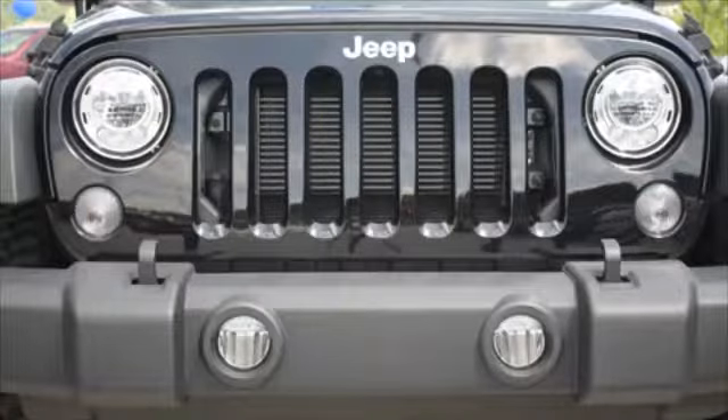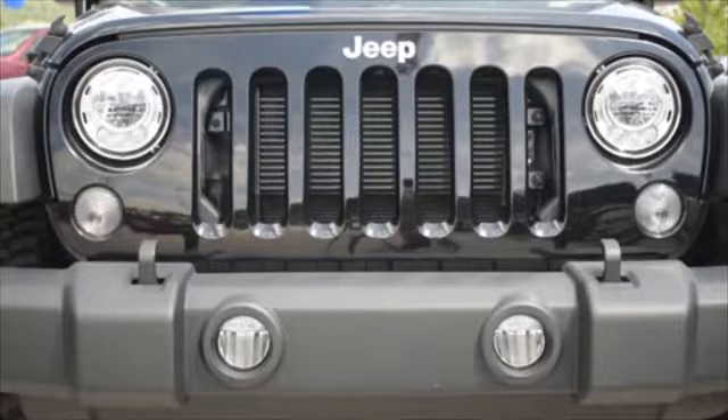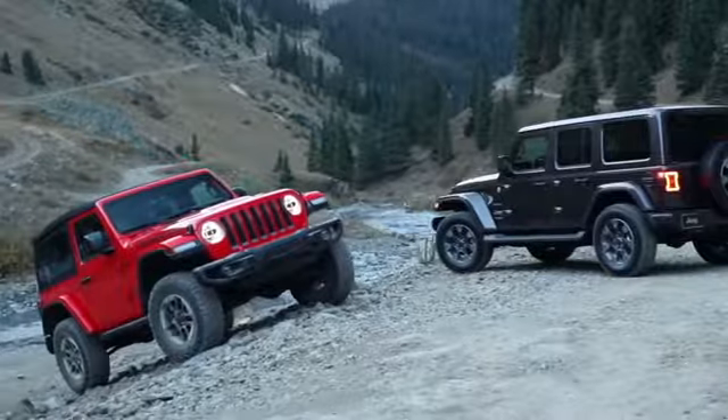Removable tops and doors give you a true open-air experience. Plus, the 2018 Jeep Wrangler is completely cold weather ready.